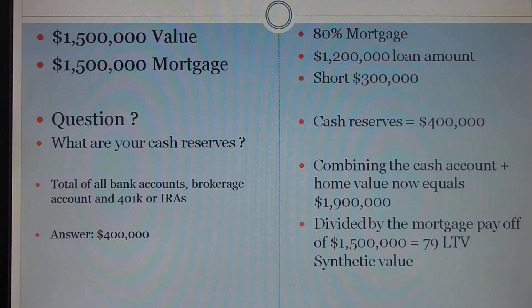Let's say that answer is $400,000. The way I would structure the transaction would look like this: I would give you an 80% mortgage, so we'll say $1.2 million in a mortgage, and we would have a shortage — or what I call a deficit — of $300,000. With that, we would incorporate your cash reserves or brokerage accounts into the value, creating a value now of $1.9 million. So now we have a value of $1.9 million against a loan of $1.5 million, which essentially is 79% LTV. So with that, I'm able to lend up to 80% on the mortgage and do the deficit against the cash reserves.